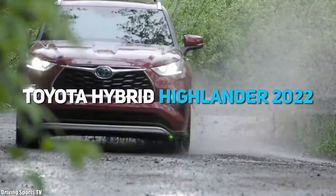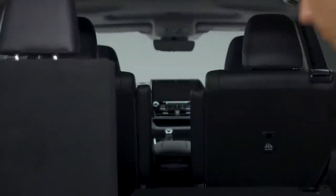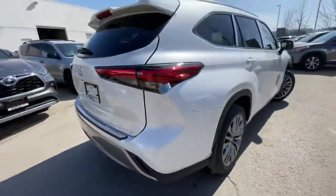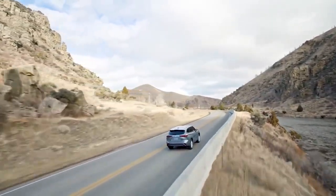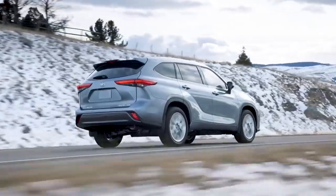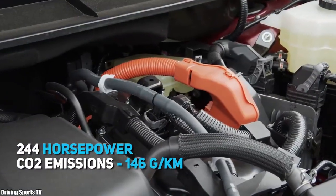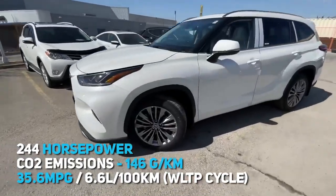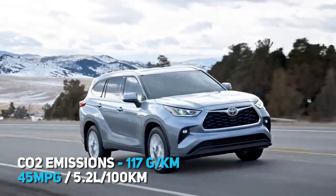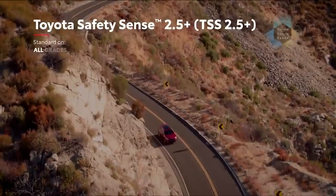Next up, the Toyota Hybrid Highlander 2022. It's beautiful and spacious. The sophisticated seven-seater Highlander SUV is equipped with Toyota's latest hybrid technology and intelligent all-wheel drive system. In addition to a comfortable ride, the Highlander provides the power, economy, and practicality necessary for an active lifestyle. The total system power of 244 horsepower combined with CO2 emissions of just 146 grams per kilometre and fuel consumption of 6.6 litres per hundred on the WLTP cycle, or 117 grams per kilometre and 5.2 litres per hundred on the NEDC standard, represents the best power-to-CO2 ratio in this segment.